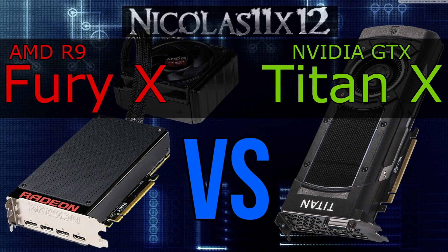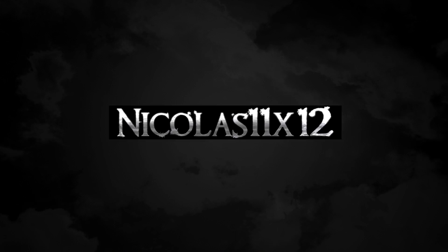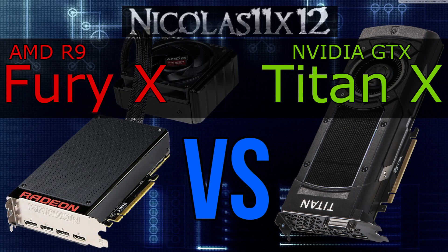Welcome to the Niklas 11x12 technology. Today I'd like to compare AMD's R9 Fury X with NVIDIA's GTX Titan X graphics card. A bit on the unrealistic side, but some people don't really know how much of a performance difference there may be or not. The prices of these two GPUs differ like heaven and hell — the Titan X just costs that much more. But can that be worth it?